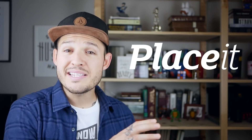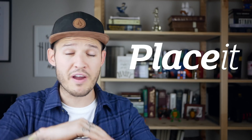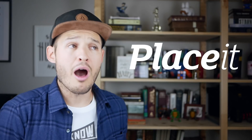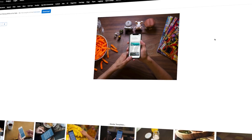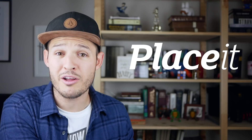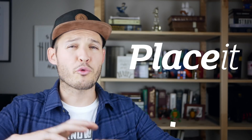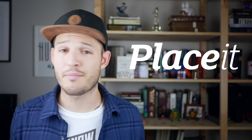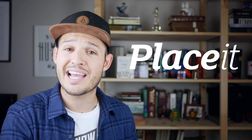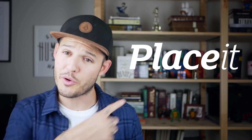That solution — my new friend — is called Placeit. Placeit is an awesome product that allows you to log in online, search and find the exact type of mock-ups you're looking for, upload your designs, and in seconds have a seamless, perfect mock-up that you can download and put into your project in a fraction of the time it would have taken you otherwise. The variety of what's available is amazing and the ability to customize it is phenomenal. I wanted to take a second and show you how to use Placeit and how to integrate it into your workflow. Let's do it.